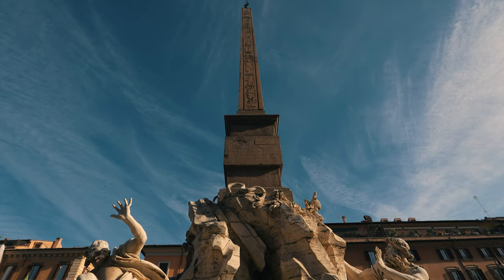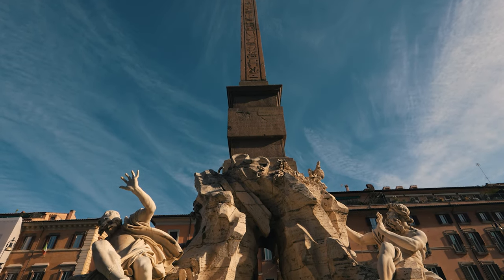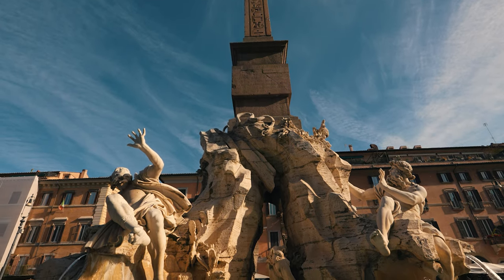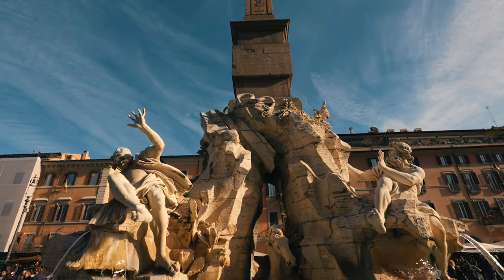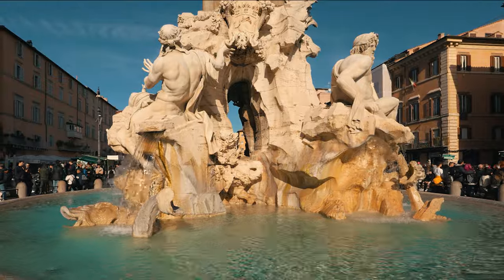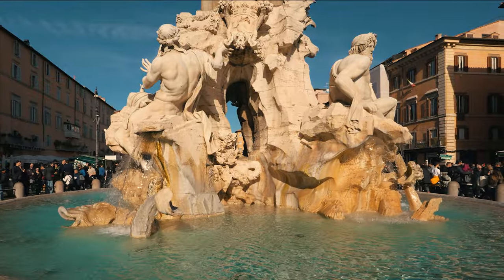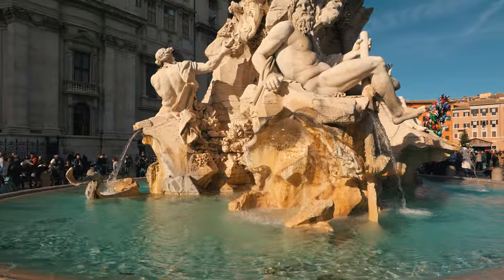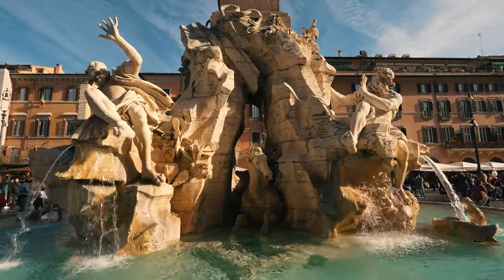The Fountain of the Four Rivers is a masterpiece of Baroque culture and a testament to Gian Lorenzo Bernini's artistic genius. Its intricate details and symbolism continue to captivate visitors from around the world. Designed in the 17th century, it represents four major rivers from different continents, symbolizing the four corners of the world as known at the time.